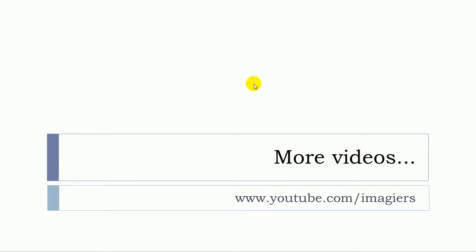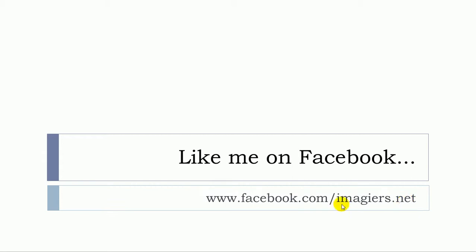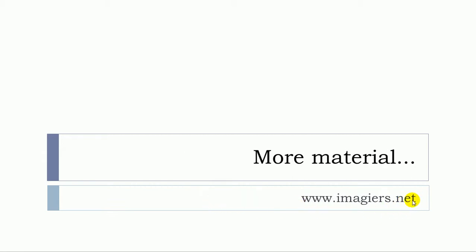So here you are — you've got these interjections to express your approbation, accord, or satisfaction. If you want more videos, youtube.com/imagier is waiting for you. You can like me on Facebook, and the website is also waiting for you. Have a great day, bye bye!